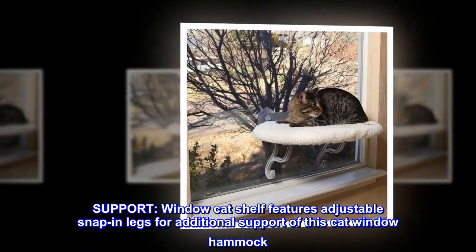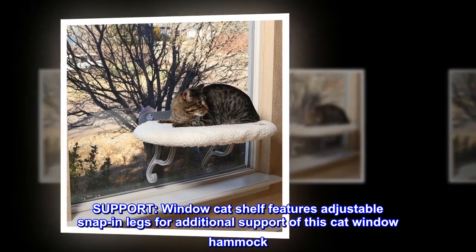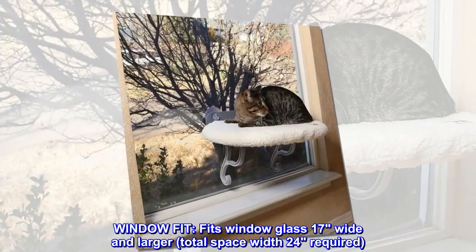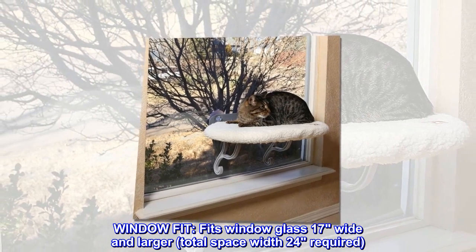Support: The window cat shelf features adjustable snap-on legs for additional support of this cat window hammock. Window Fit: Fits window glass 17 inches wide and larger, with a total space width of 24 inches required.